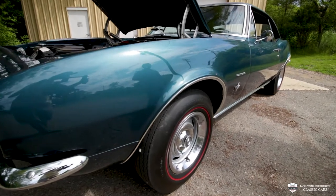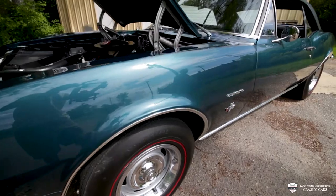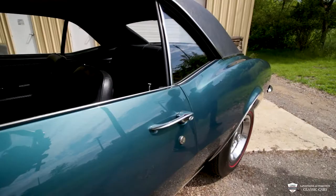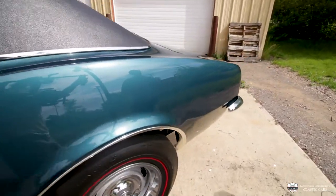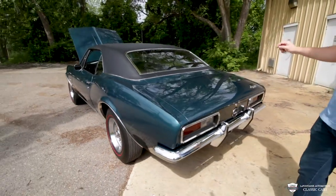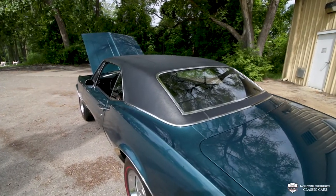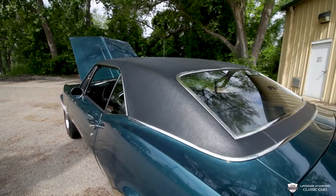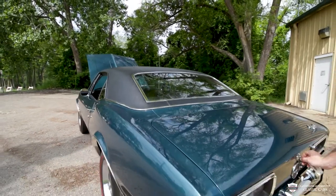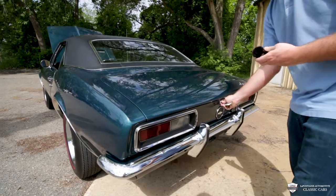You'll notice those 14 by 7 rally wheels with the Firestone wide oval red lines. They look very good on this turquoise color — it's kind of a blue green, depends how the sun hits it. It is incredibly straight, incredibly bright, and very, very flat looking all around. The vinyl top — they did a knockout job. All the bright work around that is the original stuff again and it's in very, very good shape. This glass, I can't find a scratch in it. The rear tail panel, the bumper, and this deck lid all aligned very nicely.